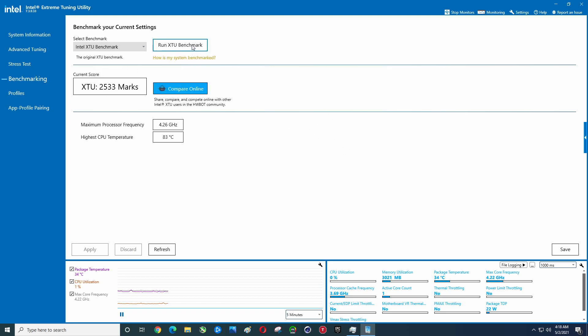I ran this once. I'm going to run it again just so you guys can see the temperatures this is going to hit, but before that let's take a look.